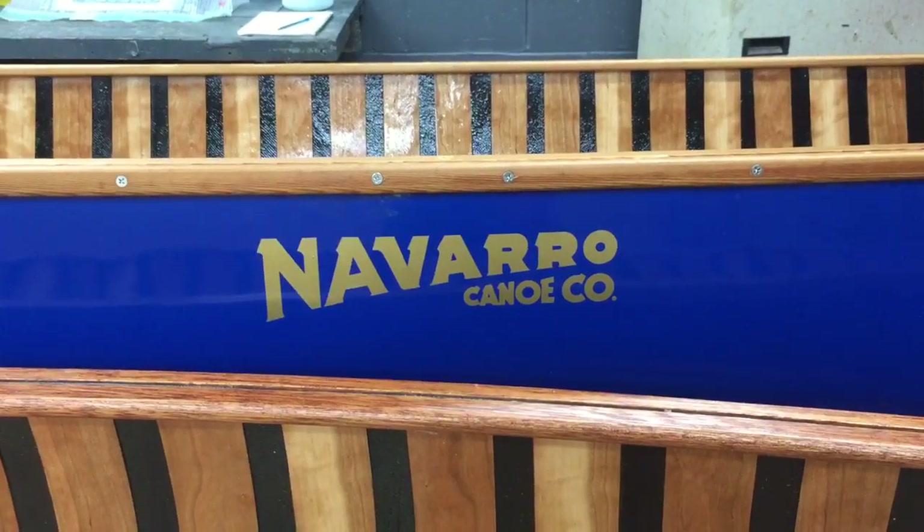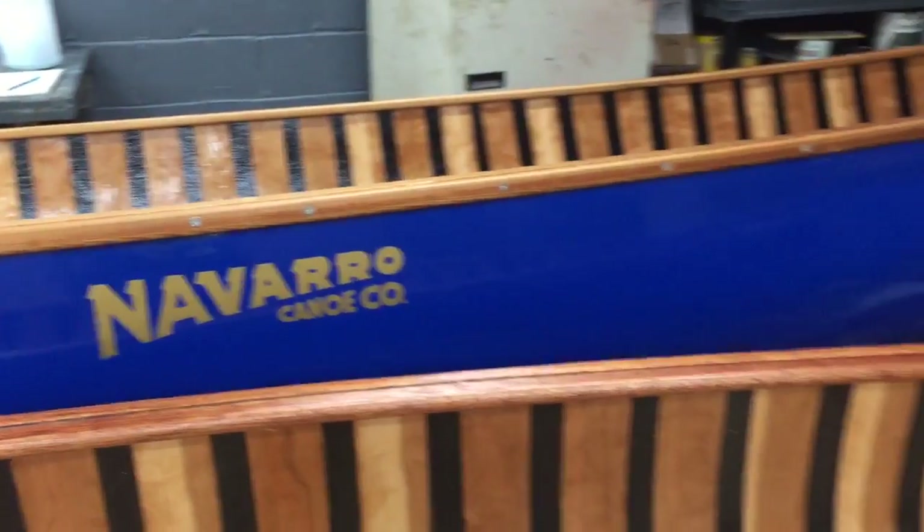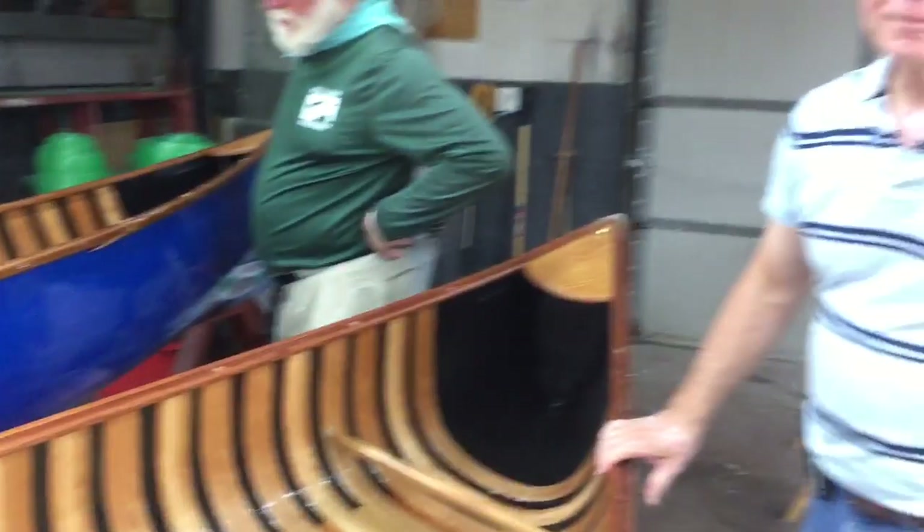Here at the Navarro Canoe Company, Bruce the owner is giving us a tour. Hi Bruce, tell us a little bit about your company here.